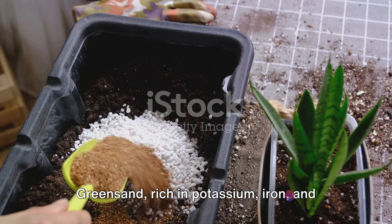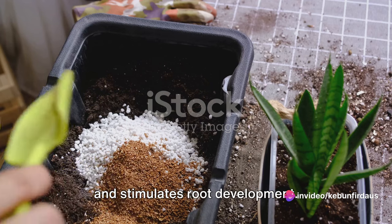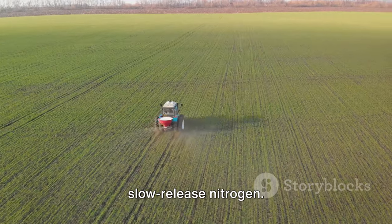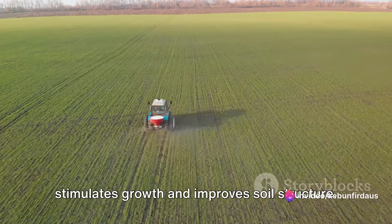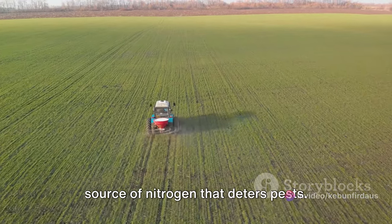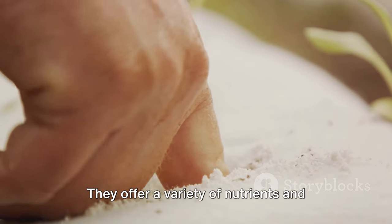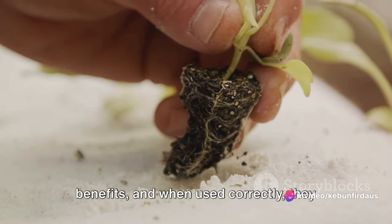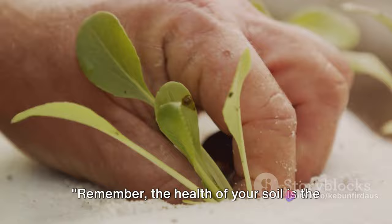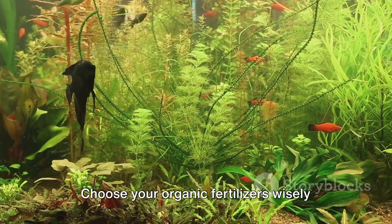Green sand, rich in potassium, iron, and magnesium, improves water retention. Kelp meal offers a gentle nutrient boost and stimulates root development. Cotton seed meal, a byproduct of cotton manufacturing, is an excellent source of slow-release nitrogen. Alfalfa meal, not just for livestock, stimulates growth and improves soil structure. Lastly, we discussed blood meal, a potent source of nitrogen that deters pests. Each of these organic fertilizers has a role to play in your garden. They offer a variety of nutrients and benefits, and when used correctly, they can significantly improve the health of your soil and the vigor of your plants. Remember, the health of your soil is the health of your plants. Choose your organic fertilizers wisely and happy farming.